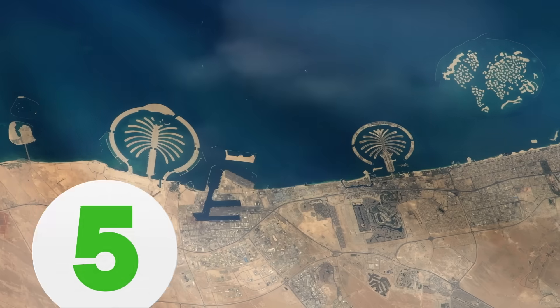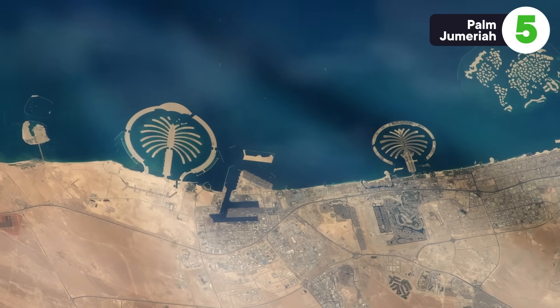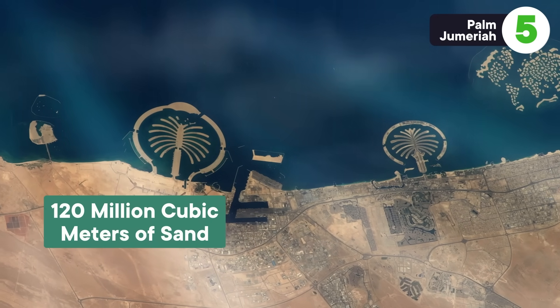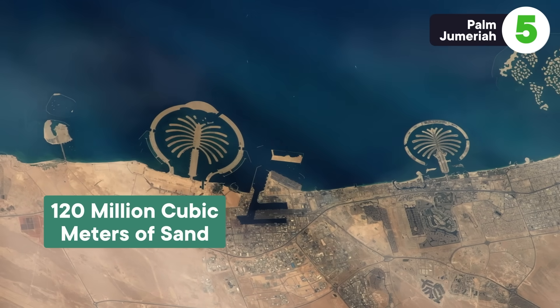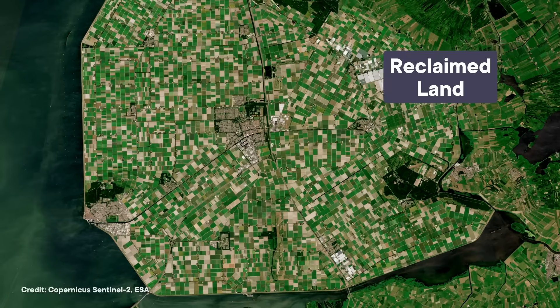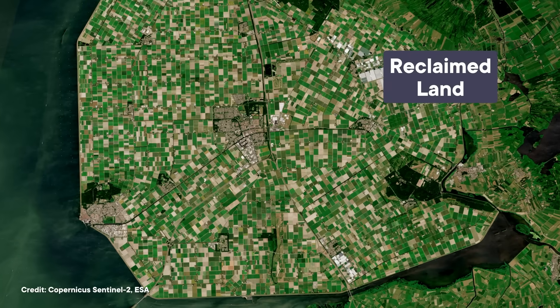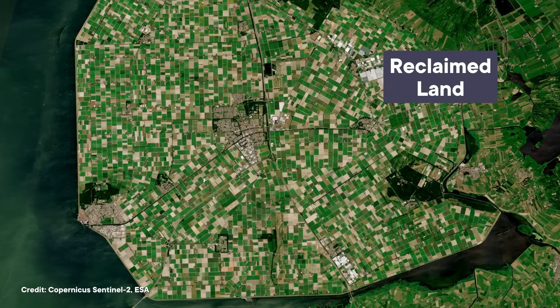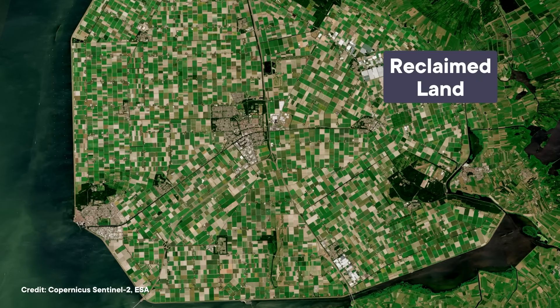These are still used in Mexico today and feature woven fences surrounding piled-up soil. But if humans are going to build something, we're eventually going to build it big. To make the Palm Jumeirah archipelago off the coast of Dubai, builders had to dredge up and pile together 120 million cubic meters of sand, which depending on the density would land somewhere around 180 million metric tons.